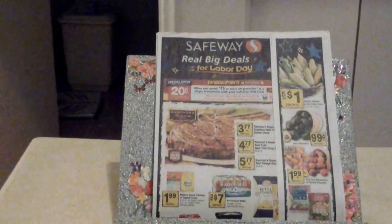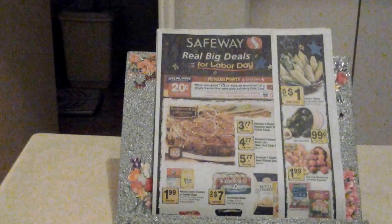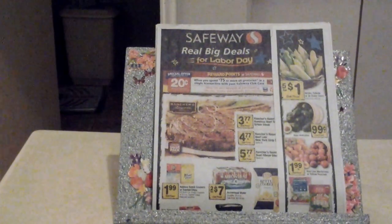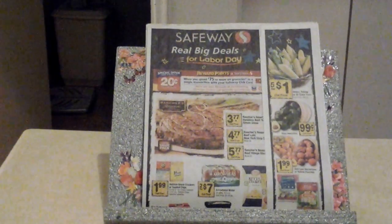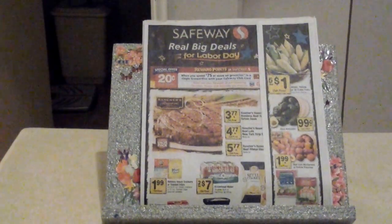One that I clipped today was Progresso Vegetable Soup — 99 cents, and you can get a limit of six. I think soup is just a quick, easy meal when you don't feel like doing anything else.